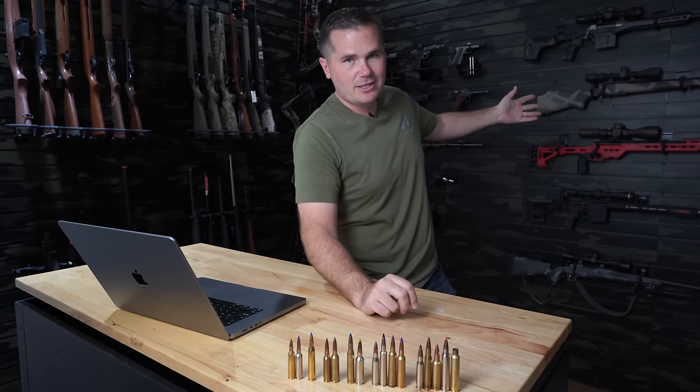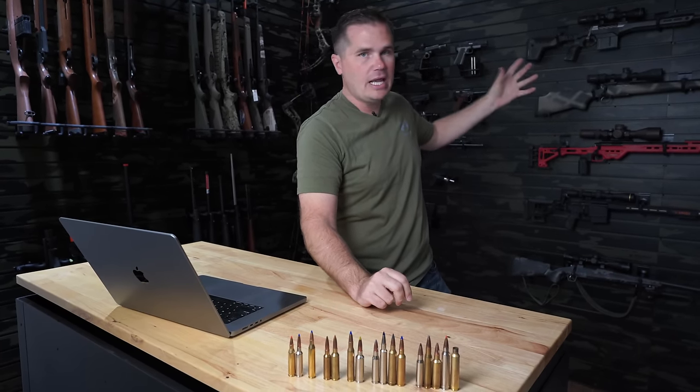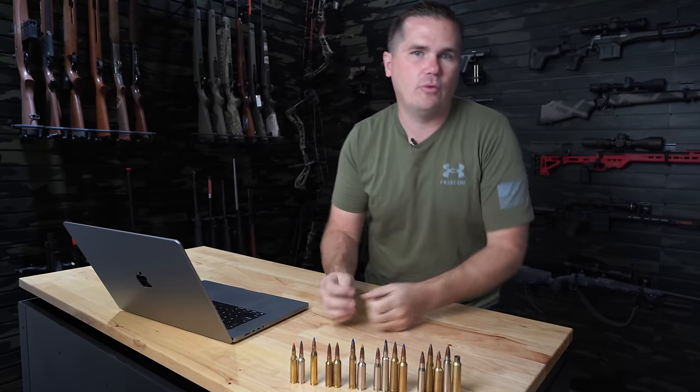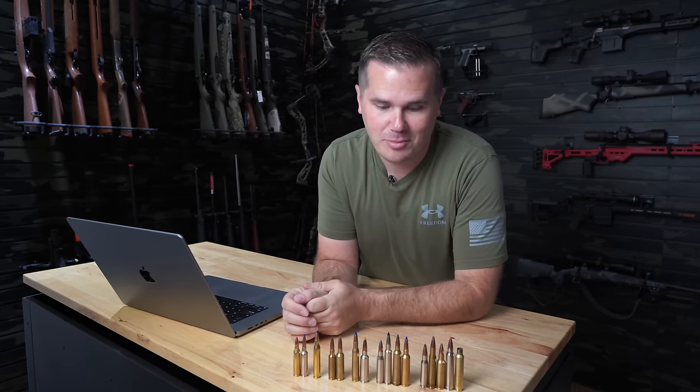In my next video next week, we're going to talk about taking any rifle — whatever rifle you have — and setting it up in a way that will work well for you during that Western big game hunt.